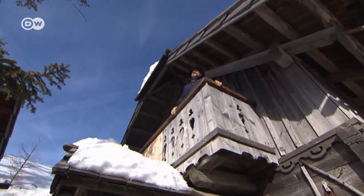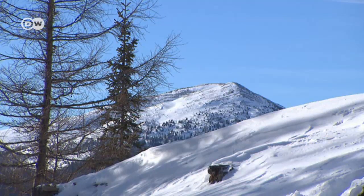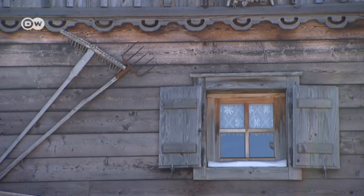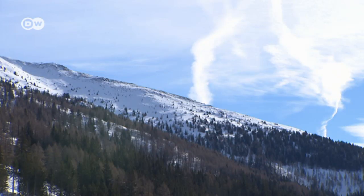The alpine chalet on the Kaczberg — a place where you can live comfortably even in the severest of winters, far from civilization, in complete harmony with nature.